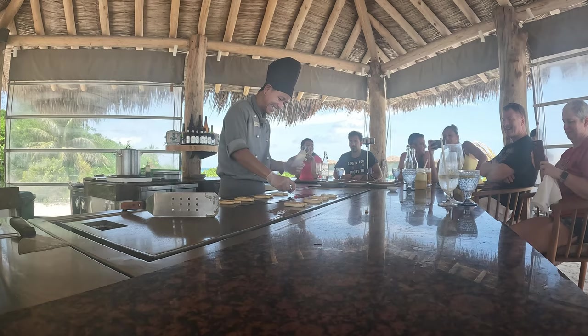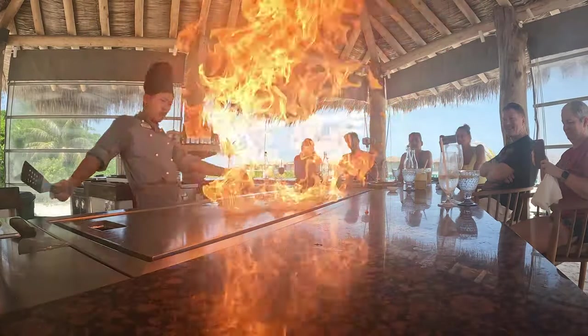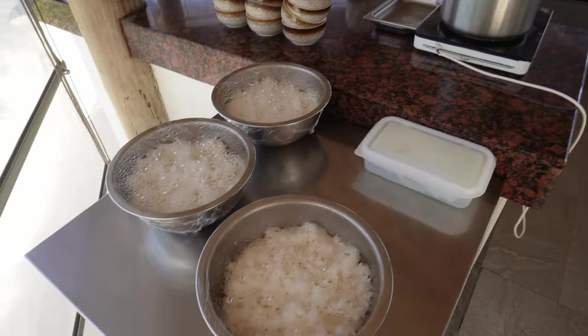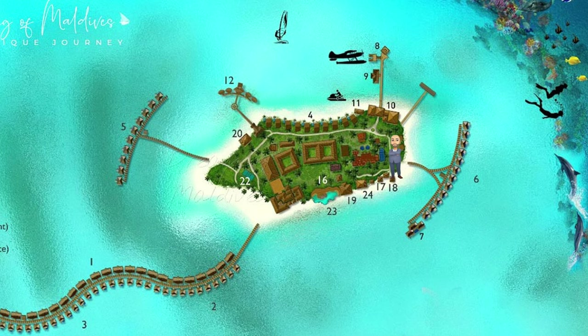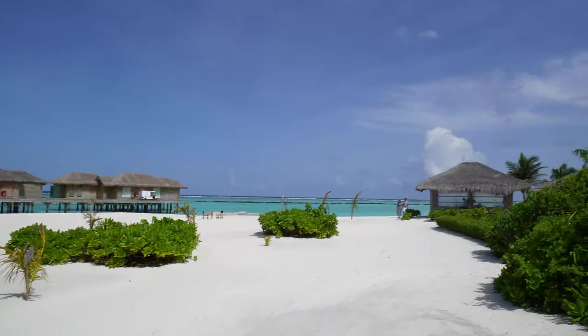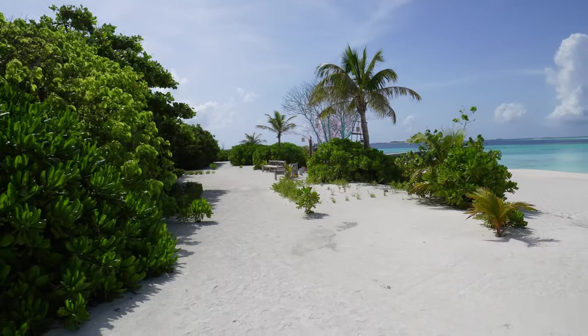Now we are at the teppanyaki restaurant, Rising Sun. This one is quite good — a Japanese chef cooks in front of you and the food is amazing. The show is pretty cool and very funny, so I highly recommend eating here as well. For this restaurant you also need a reservation, so make sure you book the Rising Sun teppanyaki restaurant. When the blinds are open you get a pretty amazing view, and they're already preparing for lunch.